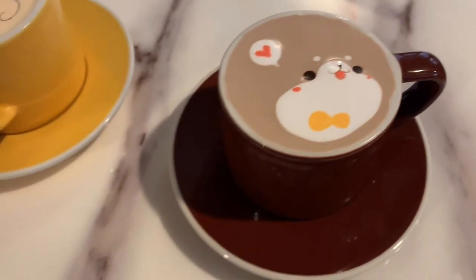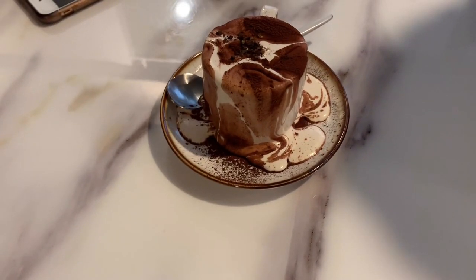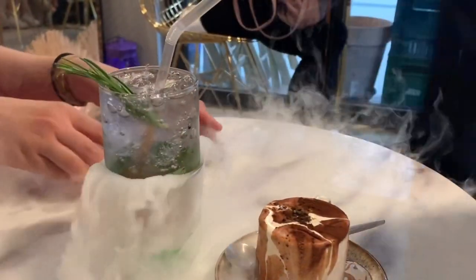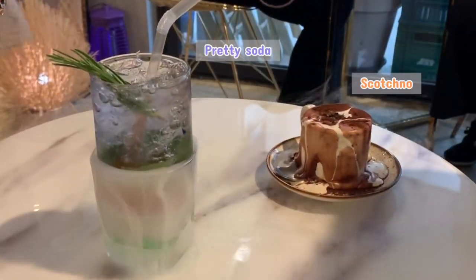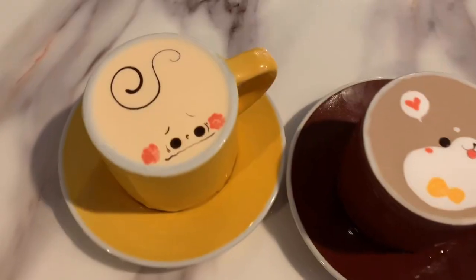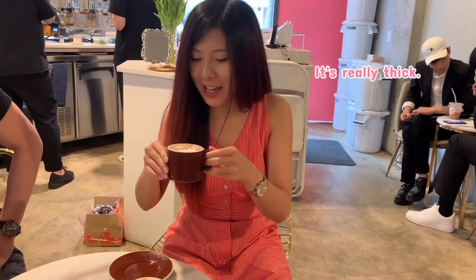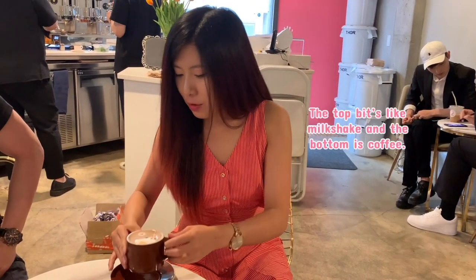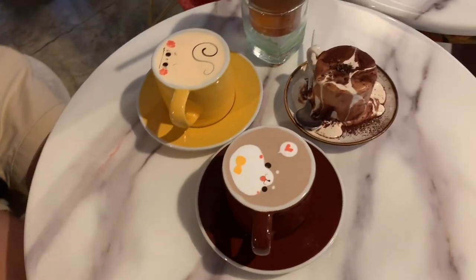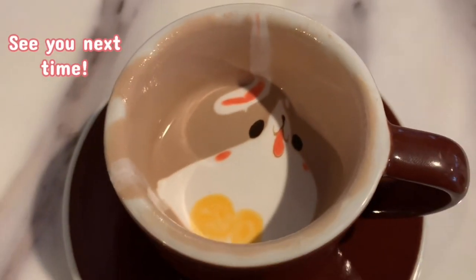Look how cute these lattes are. These super cute and artsy drinks are definitely Instagram worthy. Anyway, until next time.